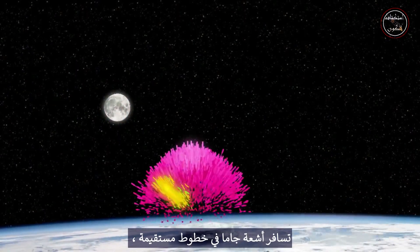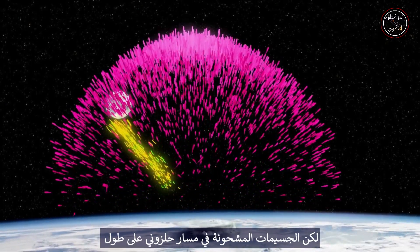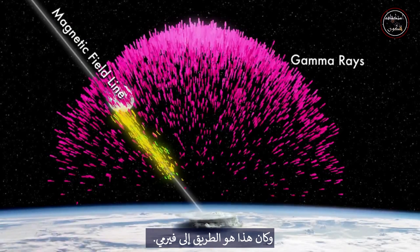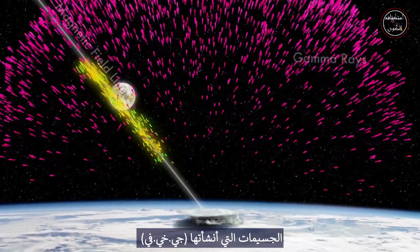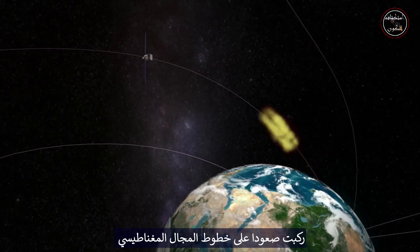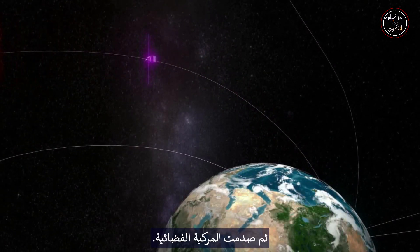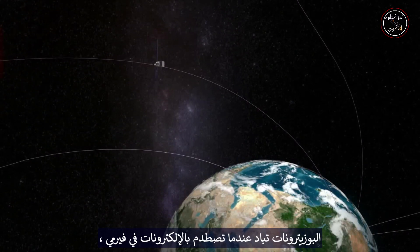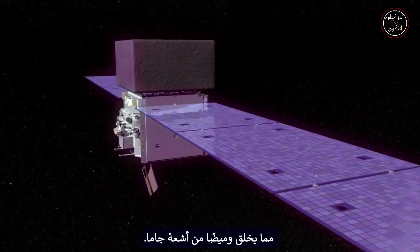The gamma rays travel in straight lines, but the charged particles spiral along lines of Earth's magnetic field — and that was the route to Fermi. The particles created by the TGF rode upward on magnetic field lines and then struck the spacecraft. The positrons annihilated when they struck electrons in Fermi, creating a flash of gamma rays.